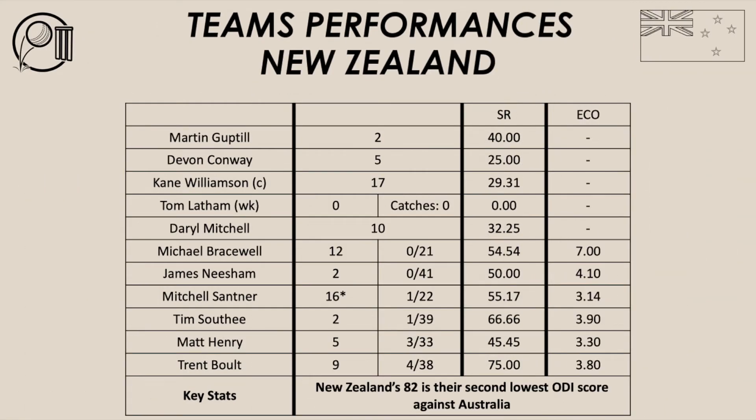Let's have a look at New Zealand's team performance. Their batsmen: Gupto 2, Conway 5, Williamson 17, Latham 0, Mitchell 10, Bracewell 12, and Nisham 2. New Zealand's batting was quite poor — absolutely poor. They didn't get going at all in the run chase, chasing 196. They were bowled out for 82, their second lowest ODI score against Australia in history. They lost wickets at regular intervals: 1 for 2, 2 for 14, 3 for 14, 4 for 33, 5 for 38, 6 for 45, 7 for 54, 8 for 57, 9 for 72, and all out for 82.